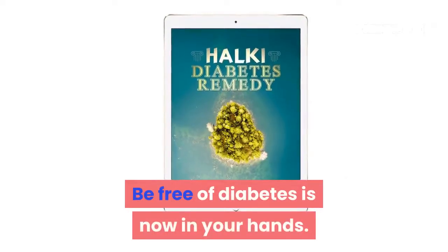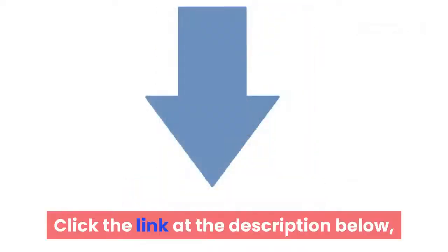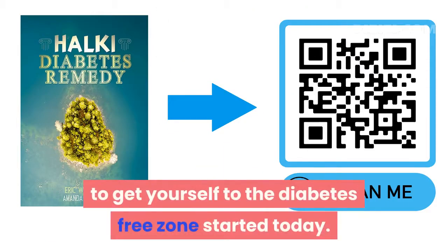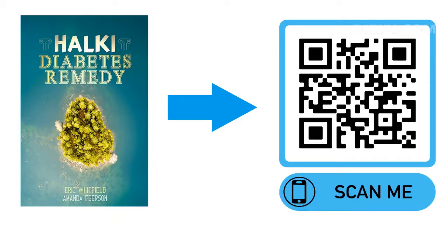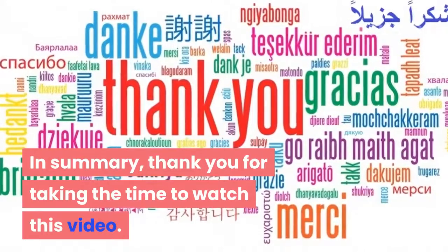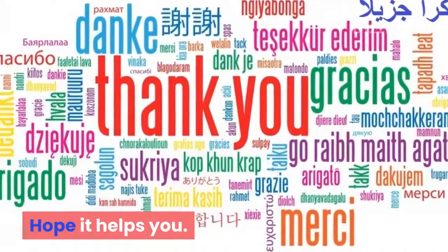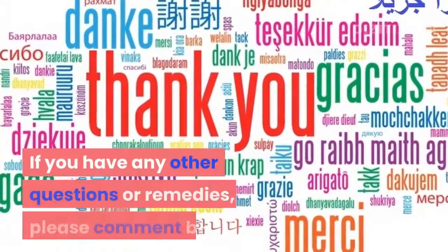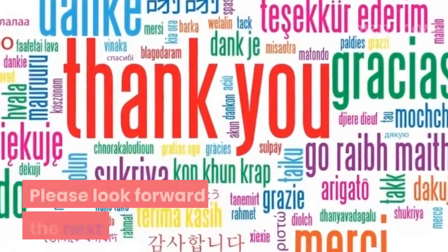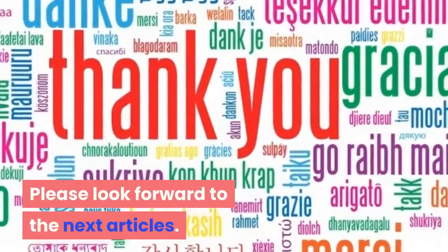Being free of diabetes is now in your hands. Click the link in the description below, or scan the QR code to get yourself started in the diabetes-free zone today. All you need to do is follow the protocol mentioned above and try to maintain it long-term. Thank you for taking the time to watch this video. Hope it helps you. If you have any questions or remedies, please comment below. Have a nice day.